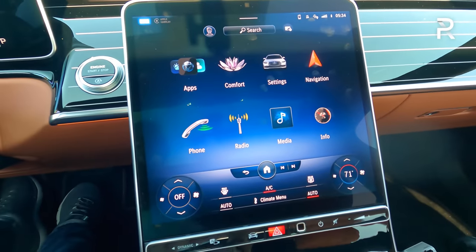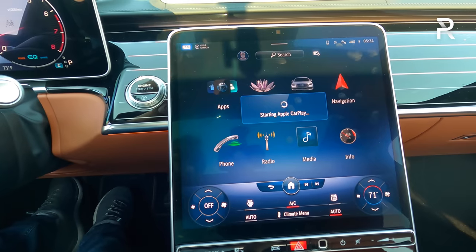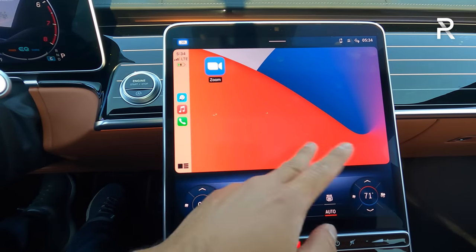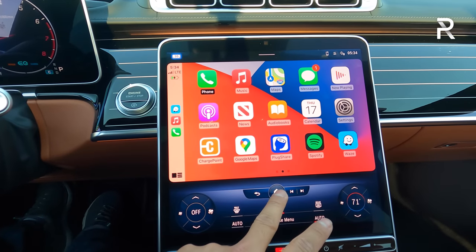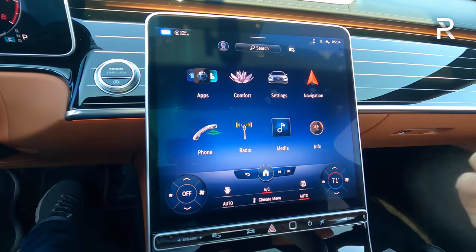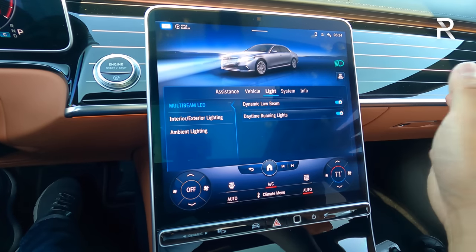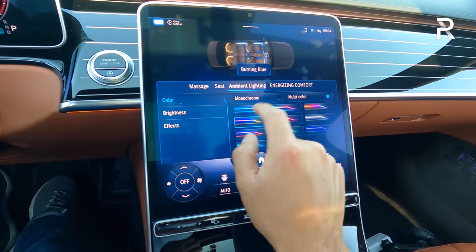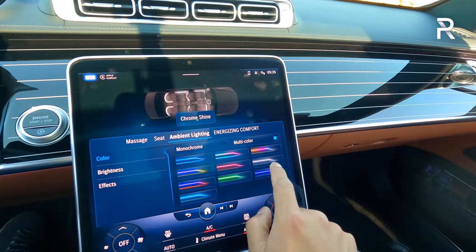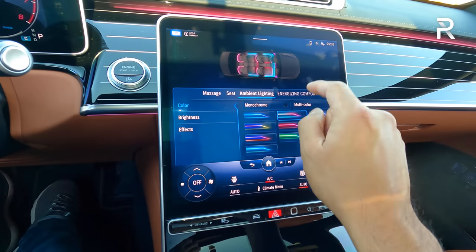The infotainment system is an updated version of MBUX featuring Apple CarPlay, which takes up basically the entire screen with amazingly crystal-clear graphics. It's very snappy and easy to use, though there is a learning curve — sometimes you have to go through multiple buckets to get to features. In the settings, you can adjust driver assistance, vehicle systems, lighting, and ambient lighting. There are so many ways to customize the ambient lighting — different themes like Miami Rose that change the interior color. This vehicle must look incredible at night.